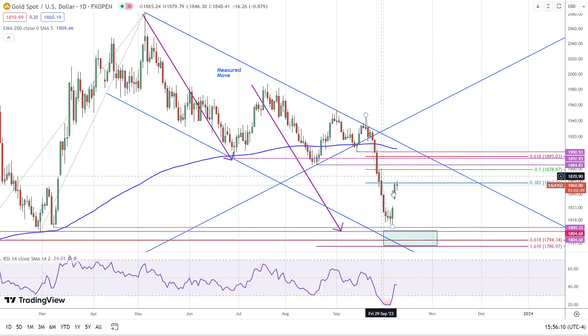On the downside, a drop below today's low of 1853 has gold first targeting yesterday's low of 1842. Then it's at risk of filling this gap — so if it gets into the gap, the chance of it filling all the way down to this high of 1863 increases.